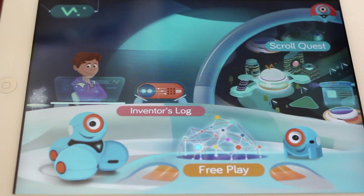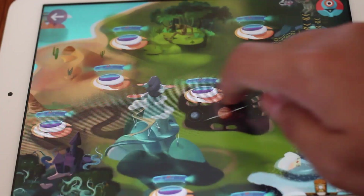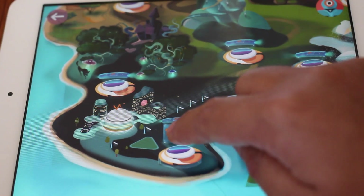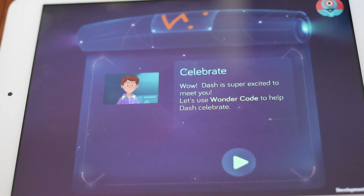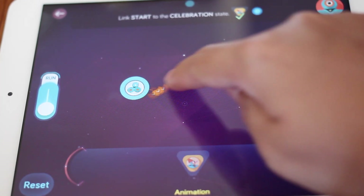The Squirrel Quest provides guided challenges that help kids learn the basics of coding and robotics. Kids will travel through the African grasslands, the Arctic wilderness, and even outer space to uncover exciting new ideas for their robots. This simple challenge helps kids get started with adding a behavior and connecting it to start.